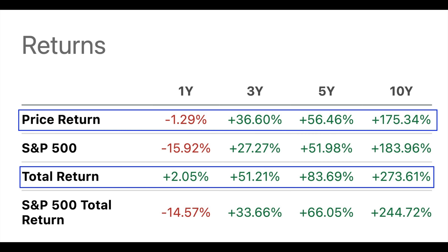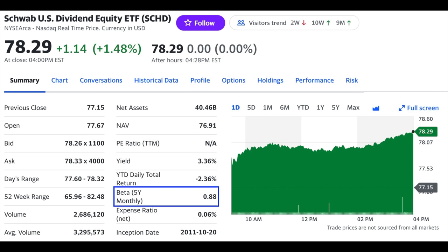So that all sounds great, but how has this ETF performed and can it really help you to retire faster? Let's check out its history. SCHD has beaten the S&P 500 in every timeframe and in every way except for the 10-year price return. However, when you figure in the total return, which includes dividends, SCHD has beaten the S&P 500 on every single timeframe. As you can see here on Yahoo Finance, this ETF is able to beat the S&P 500 total return and it does that with less volatility.